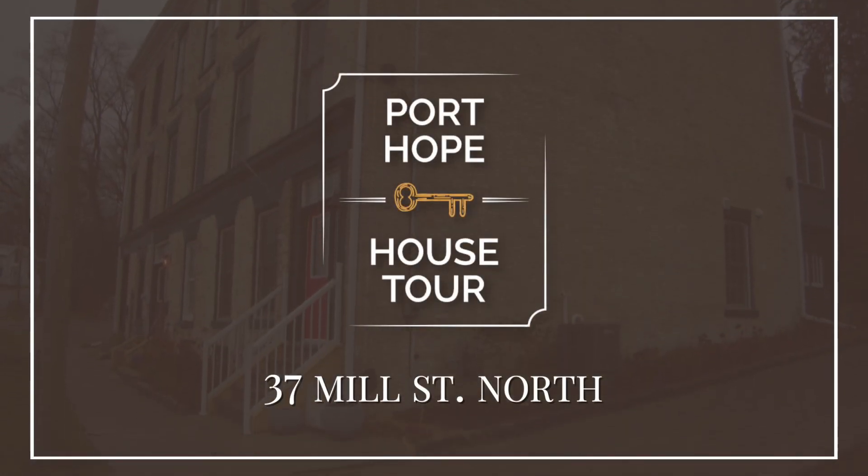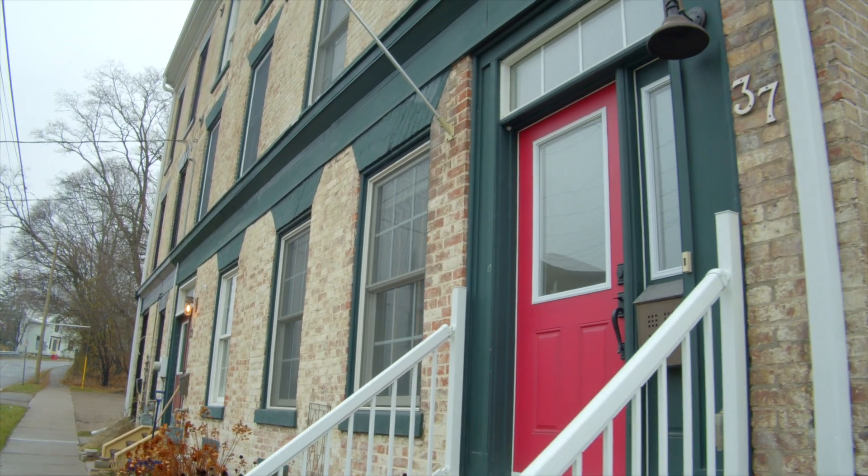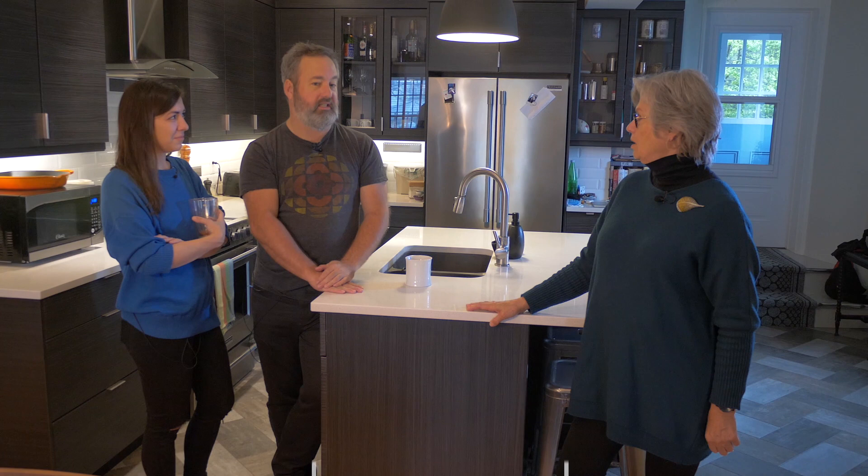The place we're at right now is the home of Chris Jones and Anna Vichon, and it's the end of a triplex. We've been told it's the second oldest brick building in Port Hope, after the Waddell. I have no idea if that's actually true.